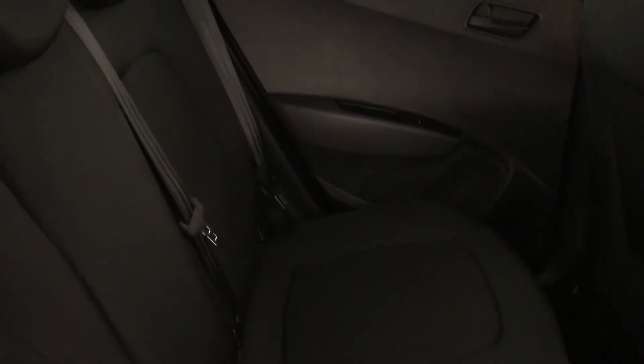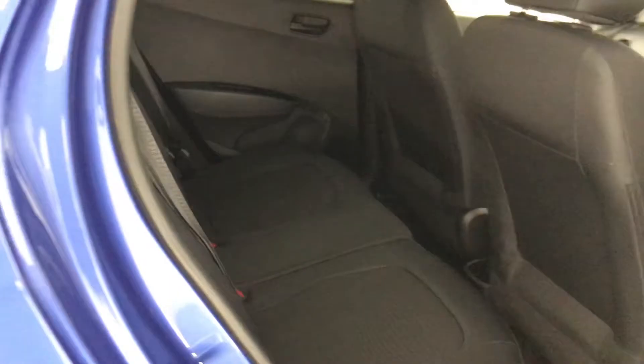In the back as well — lovely and spacious, and it's also really comfortable. So no one will be uncomfortable sitting in the back of this car.